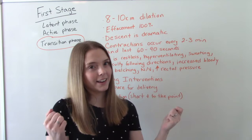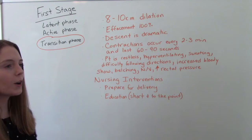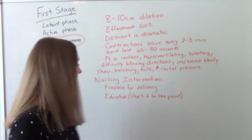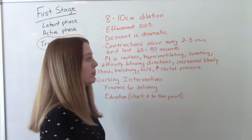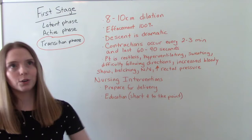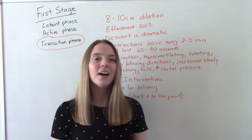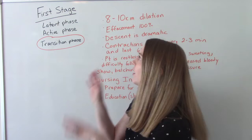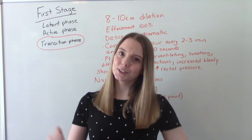Mom is ready at this point. Our nursing interventions: prepare for delivery — if you haven't got your delivery tray set up, do it now. If you need to give any education about breathing techniques because mom is hyperventilating, make sure it's short and to the point — no long explanations, because she's not going to be paying attention. Transition is considered the most painful phase of all of the stages.